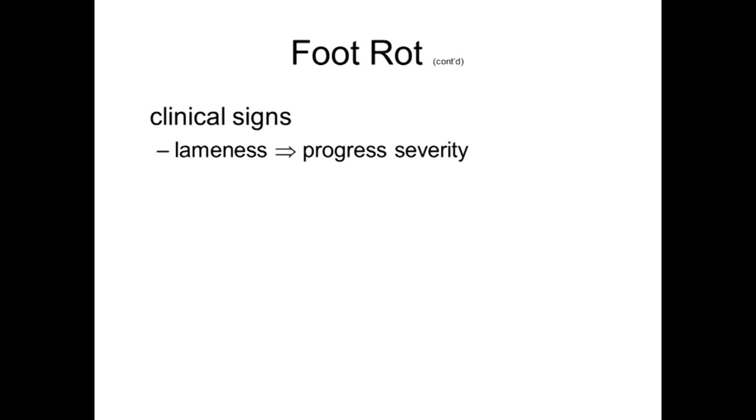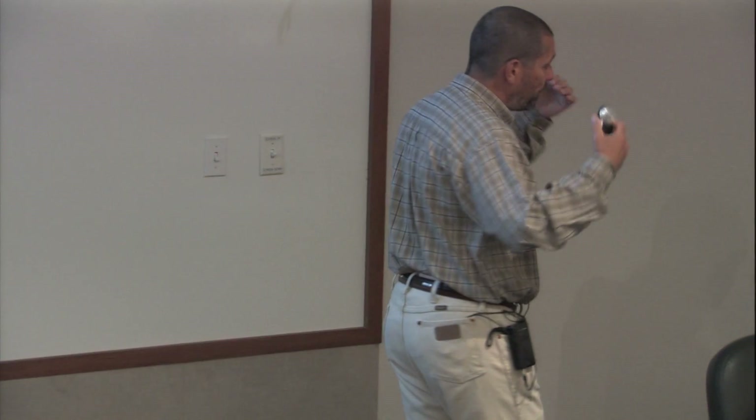Generally it will progress — it will start kind of mild or subtle. Most of the time, cattle out on range or pasture, the early clinical signs go unnoticed because they're in grass or walking down to the pond, and people just don't notice the subtle changes in lameness. If you're in more of a dry lot or mud lot situation, where someone is checking cattle like a pen rider, you're going to start noticing those subtleties a whole lot earlier on.